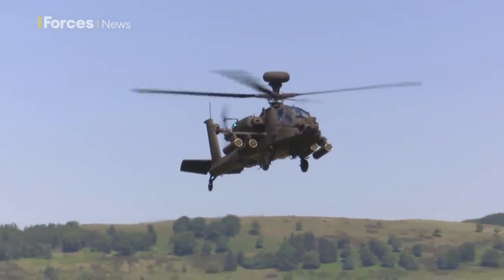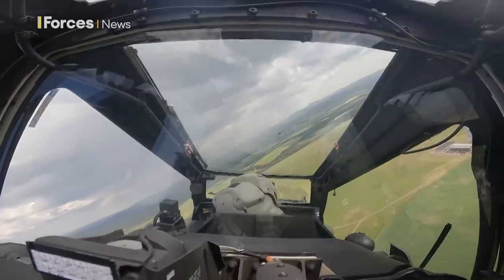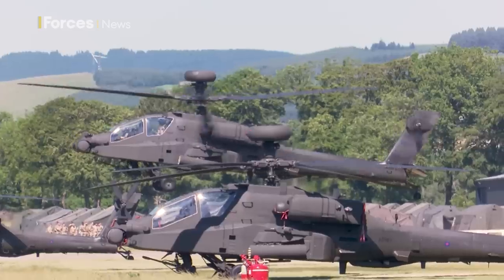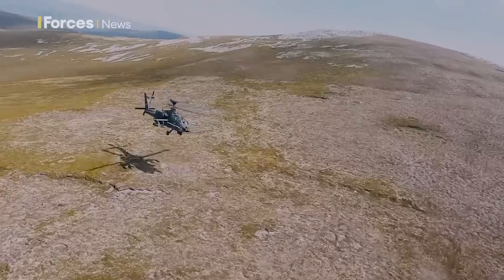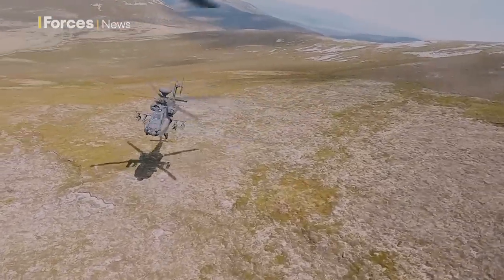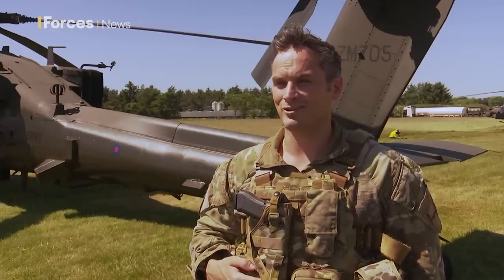The Army Air Corps' 663 Squadron has come to Scotland from Wattisham Air Station in Suffolk on Exercise Voyager Highlander. The pilots are testing themselves flying over the more rugged Scottish landscape on this new and more sophisticated aircraft. It's brilliant flying up here — a little bit of a change from Suffolk which is as flat as a billiard table. But up here it's amazing, you get to see Ben Nevis, all the valleys, and we've had brilliant weather.